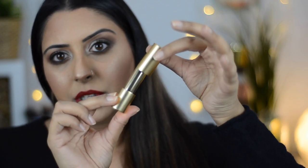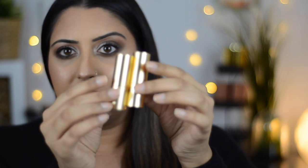My lipsticks are already out of the box, and I'm going to show you guys close-ups of these. Basically, they are a gold tube with a magnetic closure, so they snap right back, which is awesome. These magnets are so strong — they actually repel one another. I'm not doing this on purpose, but they're repelling each other. It's such a strong magnet. Two lids together — you can see they're very strong magnets.